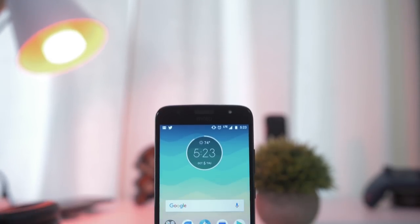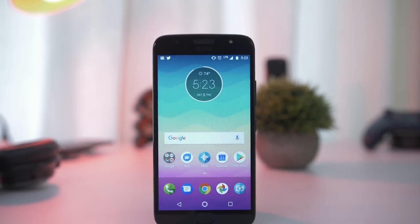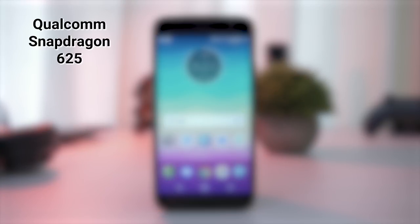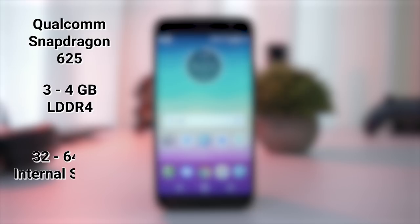Right — this is a budget smartphone. You're getting a pretty nice body for just over $200, but what's packed inside? The Moto G5S Plus is sporting a Qualcomm Snapdragon 625 processor, 3 to 4GB of RAM, and 32 to 64GB of internal storage, depending on the model you get. It's not Qualcomm's latest Snapdragon 835 chip, but it runs this version of Android really well, and I hardly ever saw any skipping or stuttering.